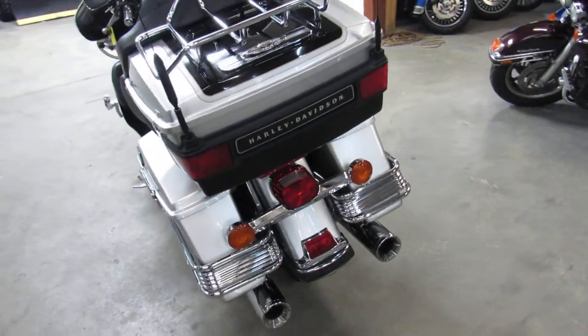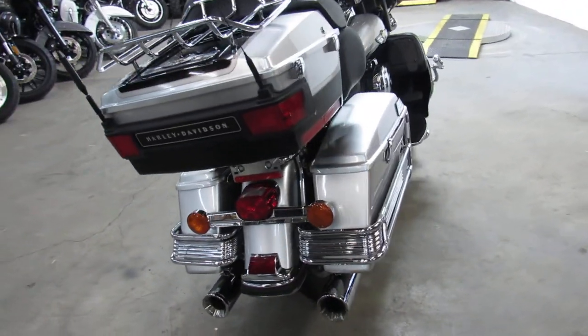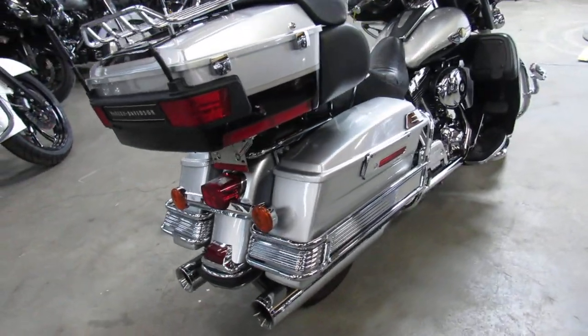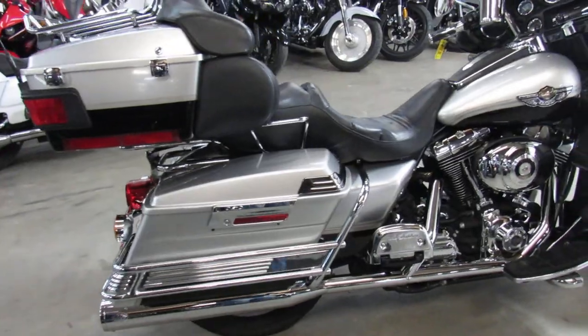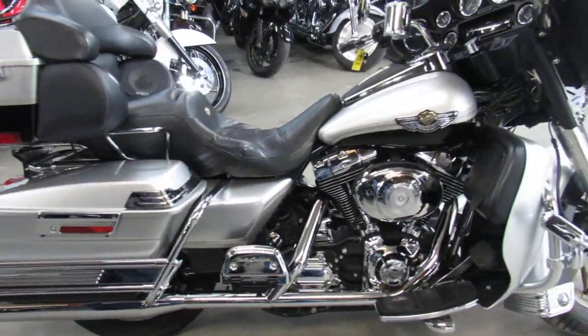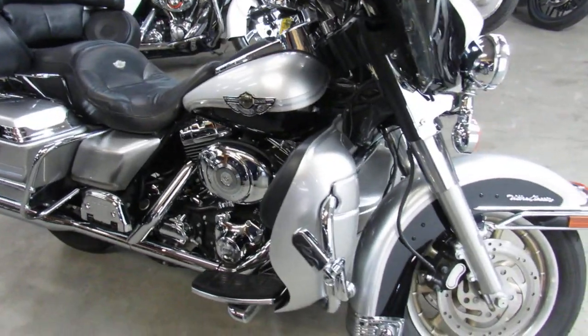This 2003 100th Anniversary Edition ElectroGlide isn't going to be here long. It's only got 27,001 miles. It's just a sharp 100th Anniversary Edition — vivid black, liquid silver paint, tons of chrome, and Vance & Hines exhaust. Hard to find a bike with this kind of mileage on it, guys.